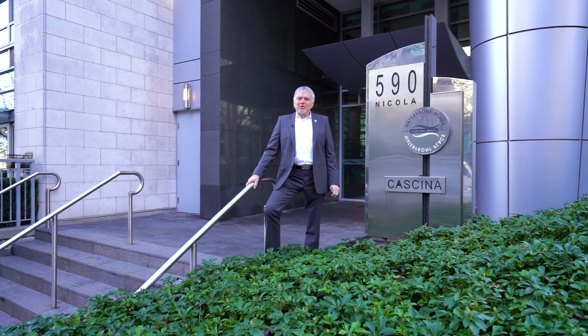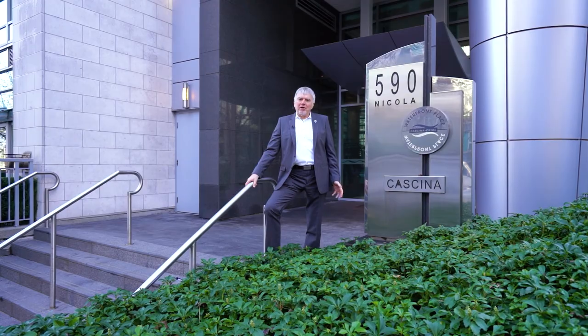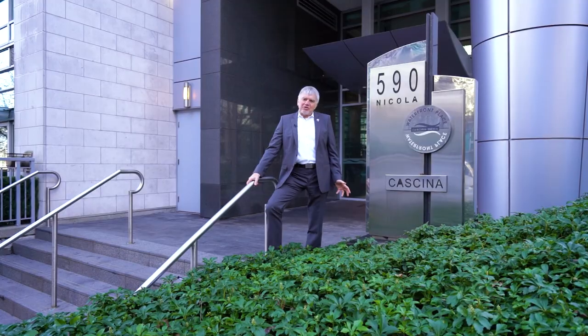Welcome to Casina in beautiful Coal Harbor at 590 Nicola. We just listed this first time on the market condo — two bedrooms, two bathrooms on two levels with water view. Let's go check it out.